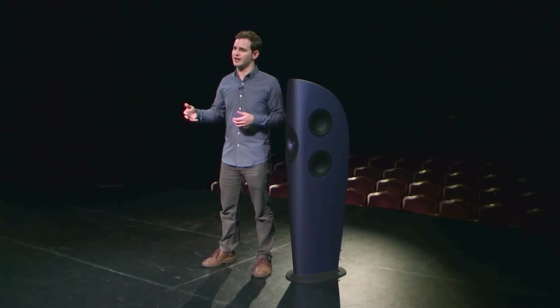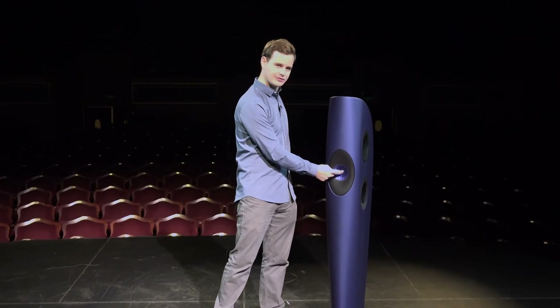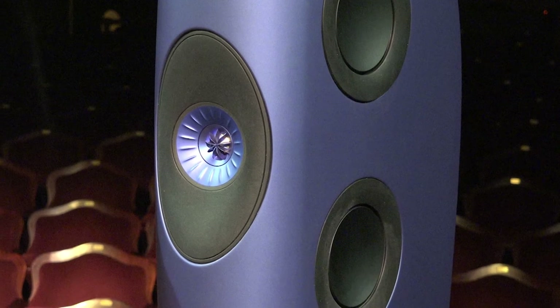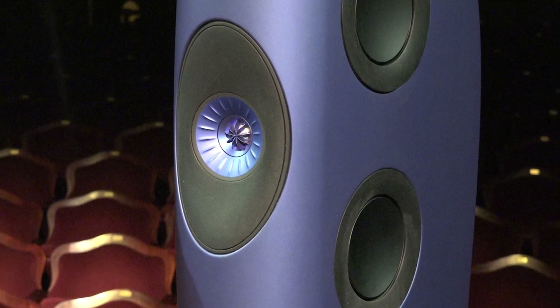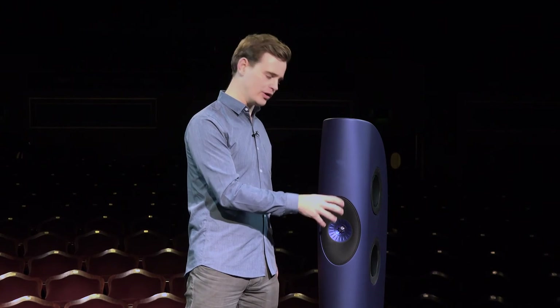Our Uniq technology is absolutely key to being able to do this. We put the tweeter in the center of the midrange for good reason — it makes the speaker have a much more natural response. That helps to communicate the information of the original space, but it also means as you move around your listening room, the sound doesn't change as much as it would with a normal loudspeaker. The Uniq is this driver here. We have the tweeter, which produces the treble, sitting in the center of the midrange, which produces the midband, the voiceband. We spend a lot of time designing that so it works really well. When you measure it, when you listen to it, you can't tell there are two drivers.